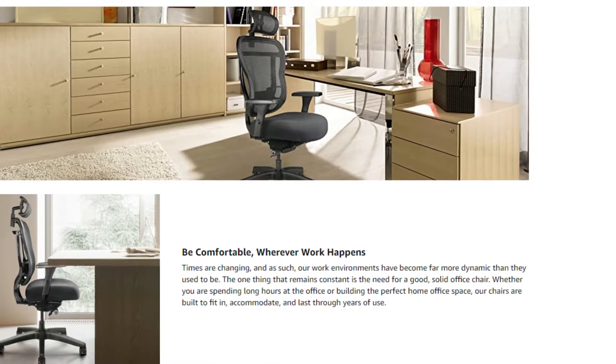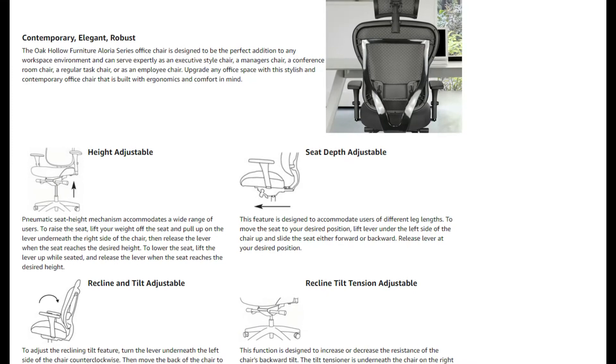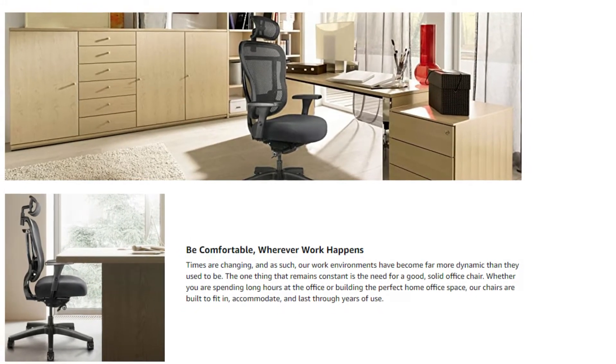If you are a taller individual, you may find that the seat depth on many chairs isn't suitable for you. The seat depth on the Oak Hollow Furniture Oloria Series Office Chair is adjustable up to 22.25 inches deep.